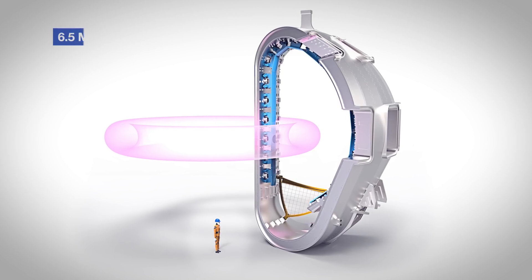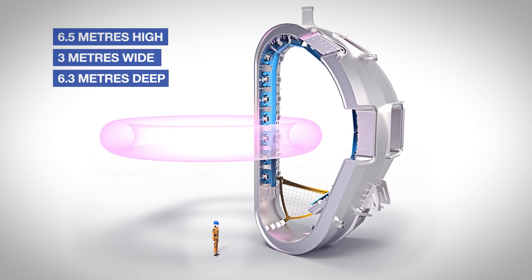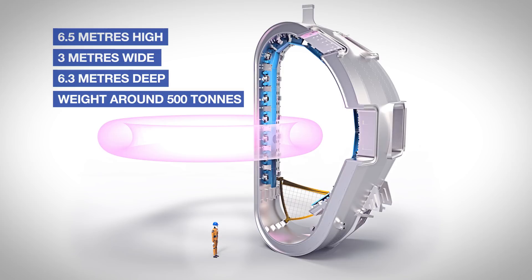Fusion4Energy will provide sectors 5, 4, 3, 2 and 9 of the ITER vacuum vessel. Each sector is 6.5 meters high, 3 meters wide and 6.3 meters deep and will weigh around 500 tons.